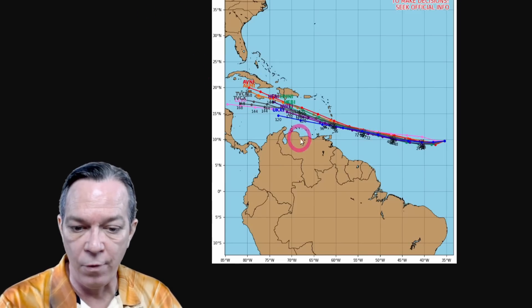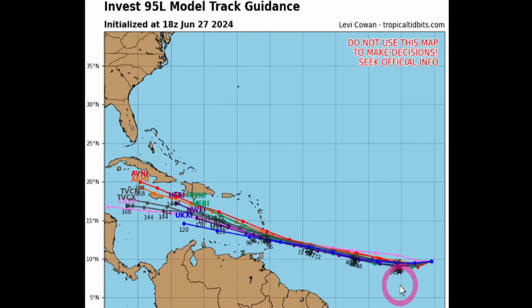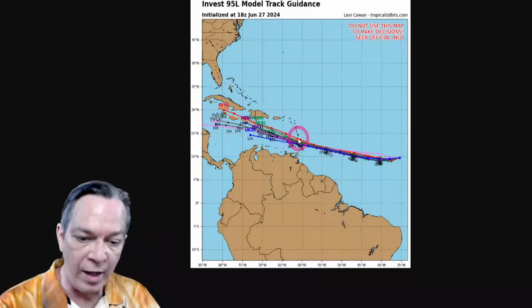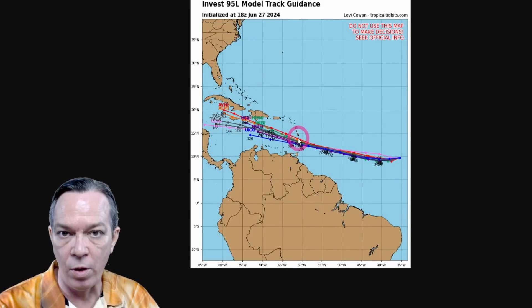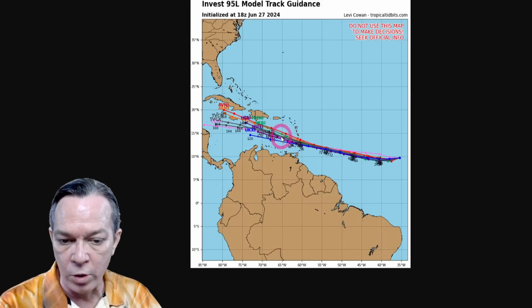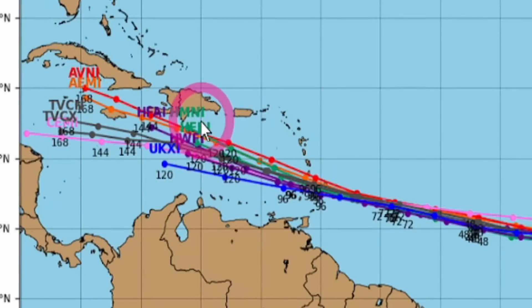Looking at the latest track probabilities — the most recent update runs to 144 hours — at 72 hours it will be a strengthening tropical storm or potential hurricane heading toward Barbados, then toward the Lesser Antilles where it starts getting stronger. At that point you're definitely dealing with a hurricane — a Category 1 or Category 2, not just a tropical storm. As it goes toward four to five days, you're dealing with a Category 1 up to a major hurricane.